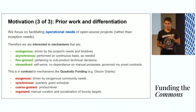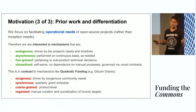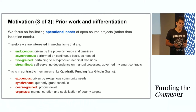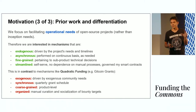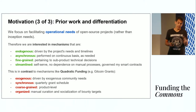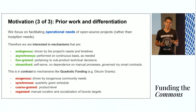Next, operational needs are fine-grained, often having to do with sub-product technical aspects of a project. Whereas in contrast, quadratic grants are typically coarse-grained in the sense that there's some kind of product-level discrete description of what people want to have built. Finally, it's important for operational needs to be addressed in a streamlined fashion — meaning easy, frictionless, self-serve, ideally without having to wait on manual processes. Again in contrast, grants are organized and typically require humans to get together and refine a decision of what they want to have built.